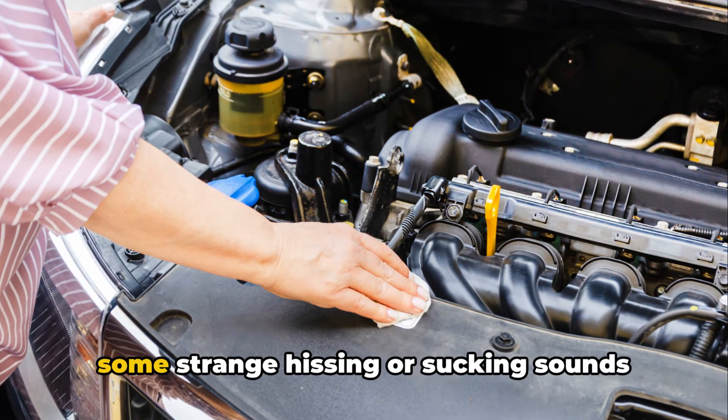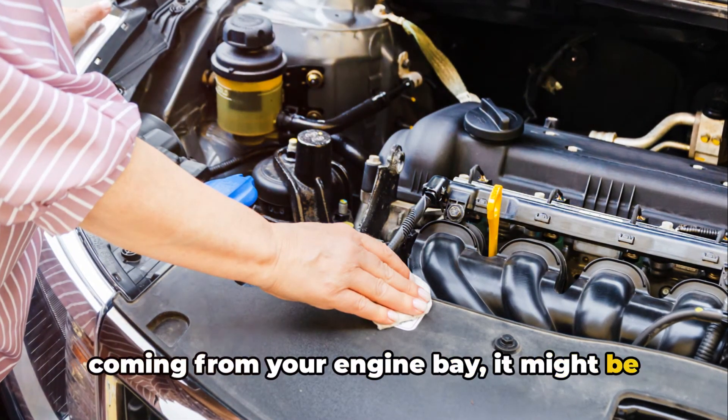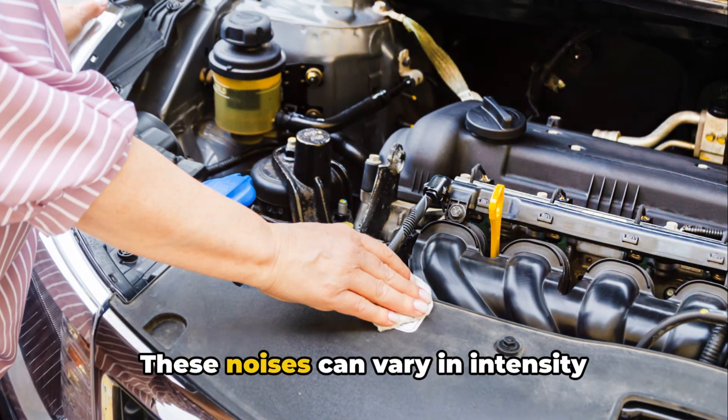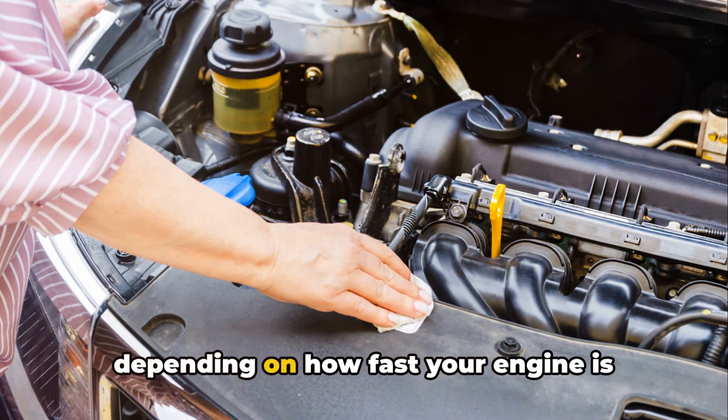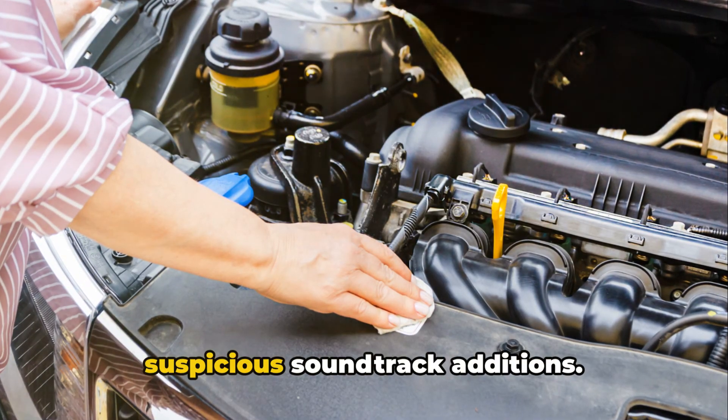Last but not least, if you're hearing some strange hissing or sucking sounds coming from your engine bay, it might be the sound of air making a break for it through the leaky gasket. These noises can vary in intensity depending on how fast your engine is running, so keep an ear out for any suspicious soundtrack additions.